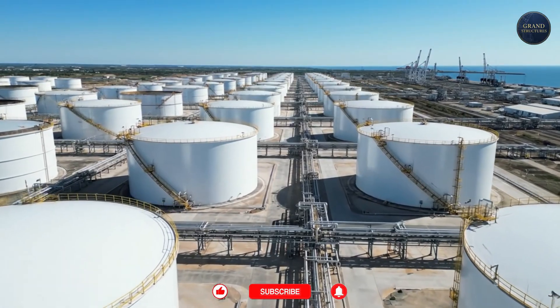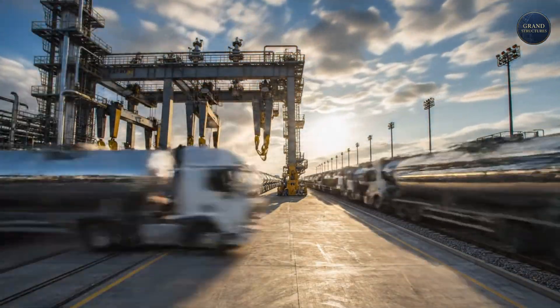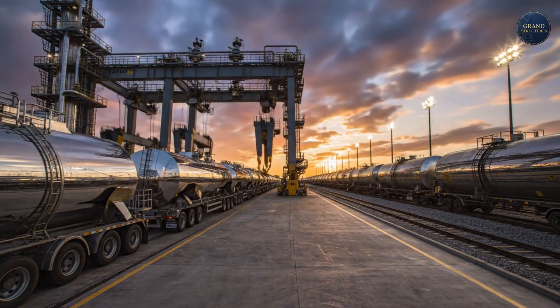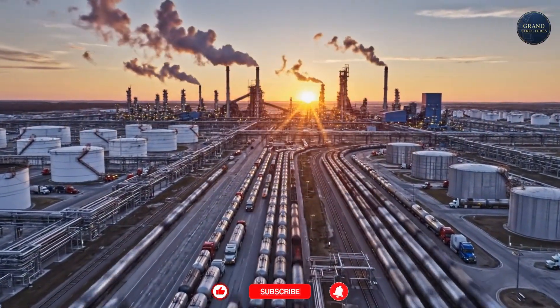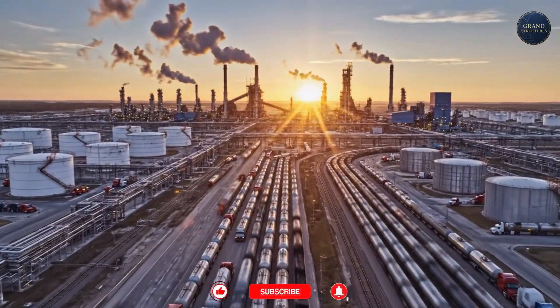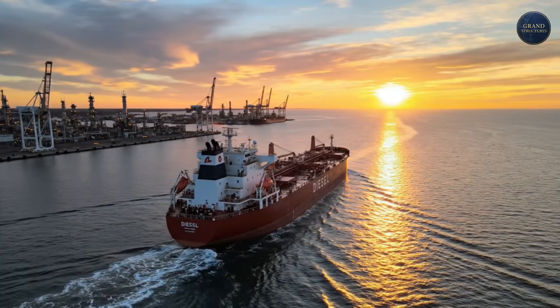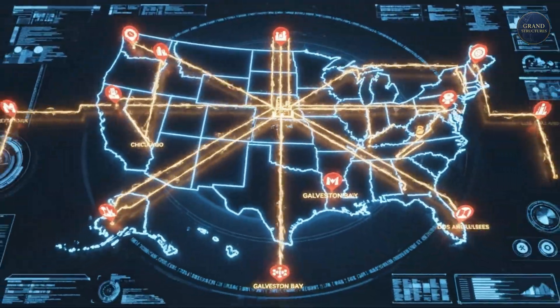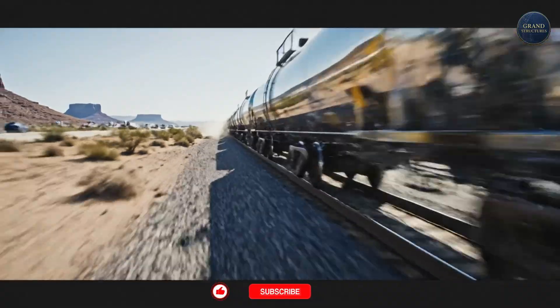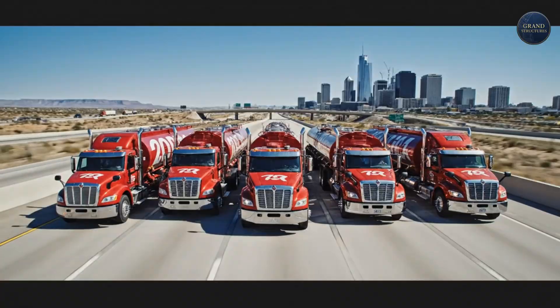Only now, after this long, violent, and precise journey, is the product ready. It's stored in finishing tanks awaiting shipment — and that shipment is the final act of this grand structure. From here, that 26-million-gallon daily river of energy flows out to the nation: loaded onto tankers bound for other countries, pushed into the vast unseen network of pipelines that crisscross America, and pumped into rail cars and trucks.